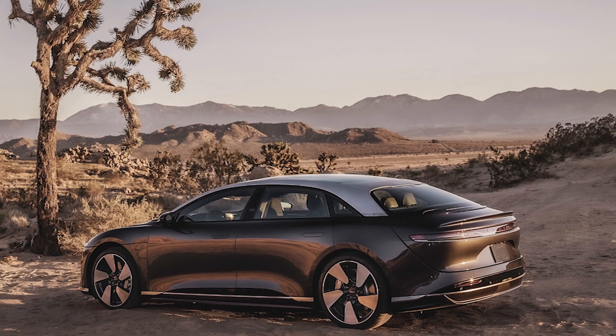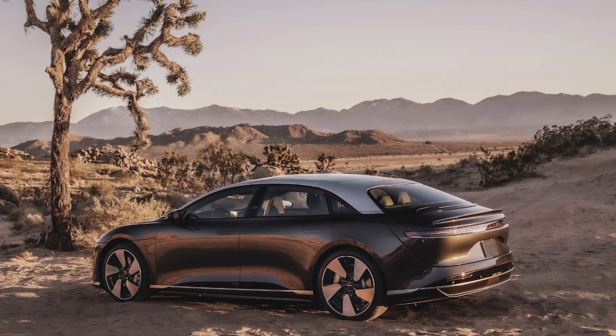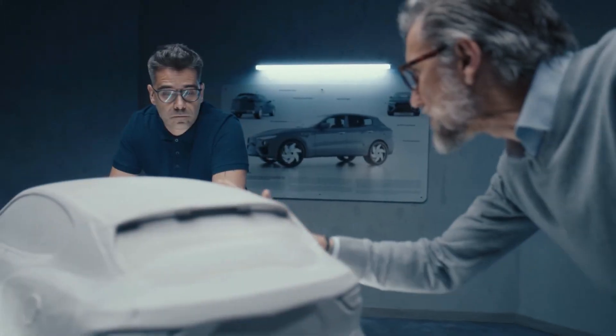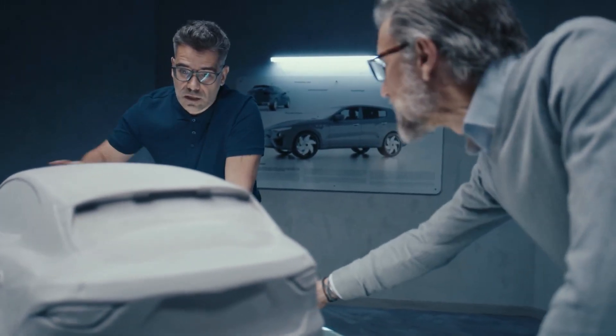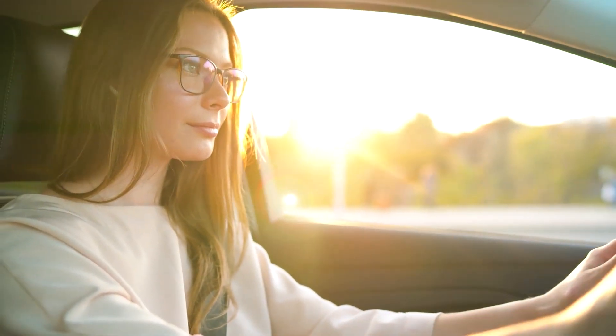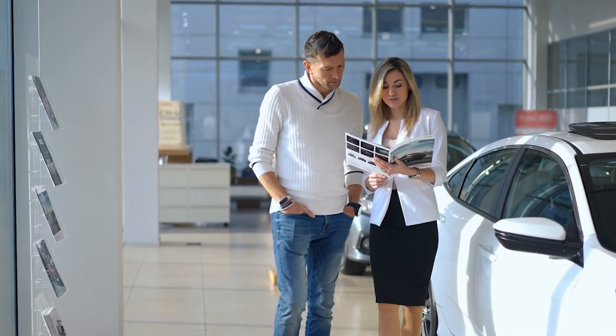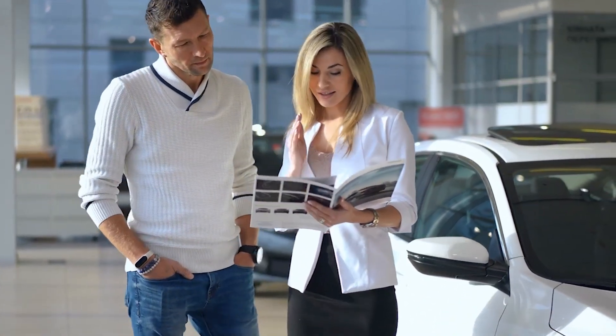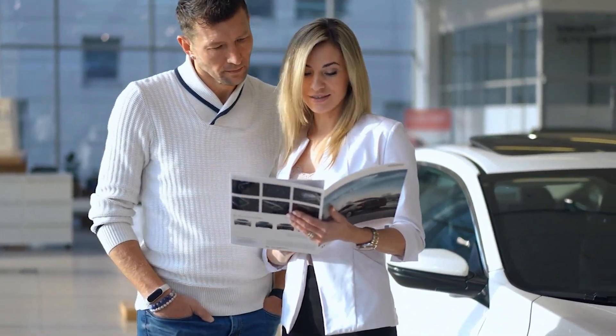The Lucid Air GT's performance is not only impressive in terms of speed and power, but it's also a delight to drive. It features cutting-edge technology for both its suspension and torque vectoring, which allows for a ride that is both comfortable and secure. The instant torque supplied by the electric motors guarantees that the vehicle will respond well to the driver's inputs on the accelerator.